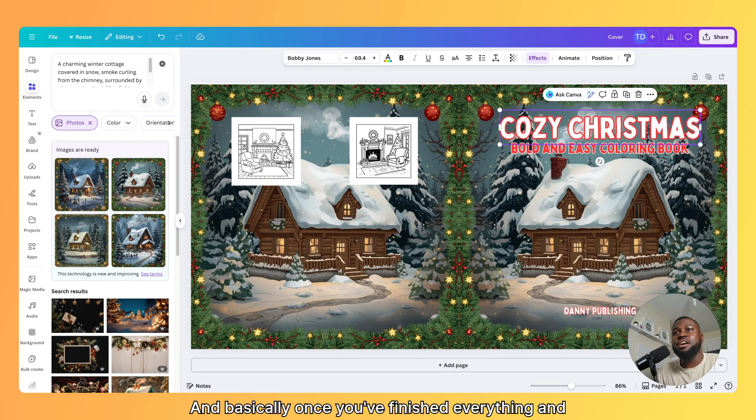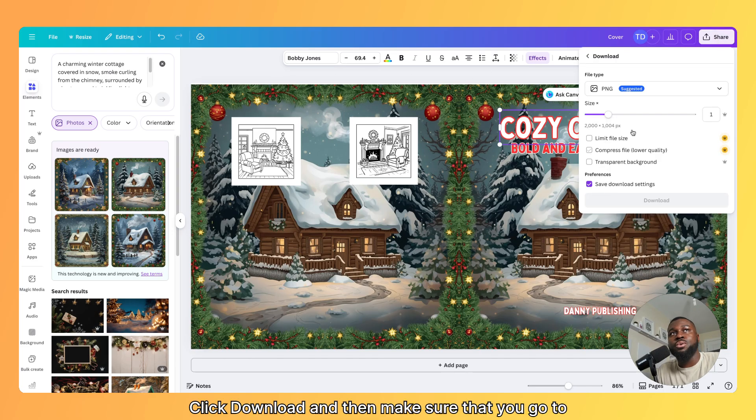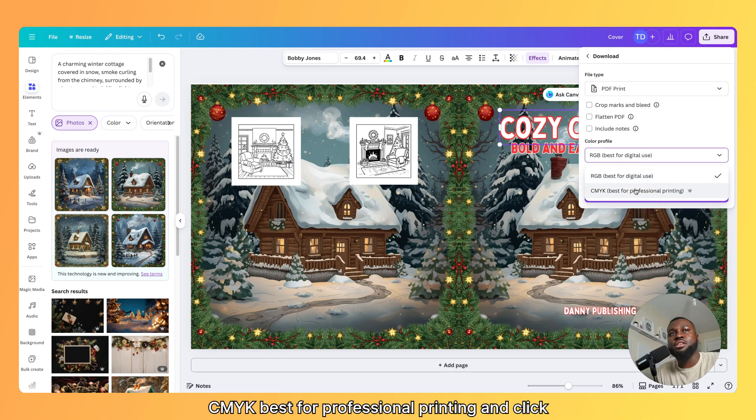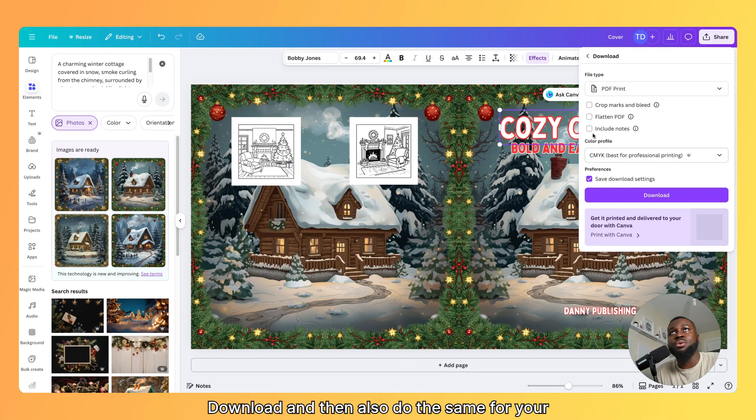Once you've finished everything and you're happy with it, all you need to do is go to share, click download, and make sure that you go to PDF print and CMYK — best for professional printing — and click download. Do the same for your interior page too. Then you have your interior and your cover, and you can upload it to Amazon KDP. I've got videos on the uploading process, but make sure you take time and don't make any mistakes. If you have any questions, just let me know in the comments.